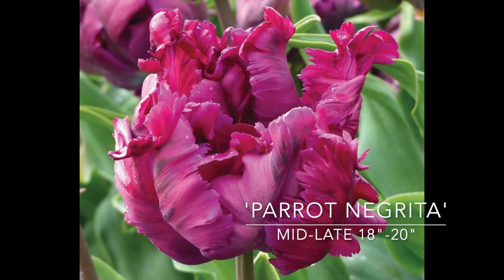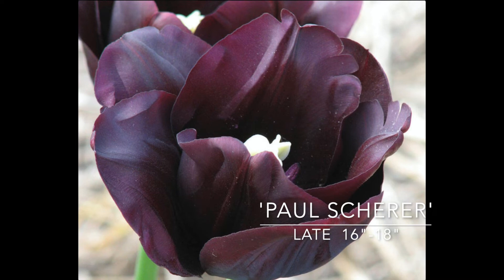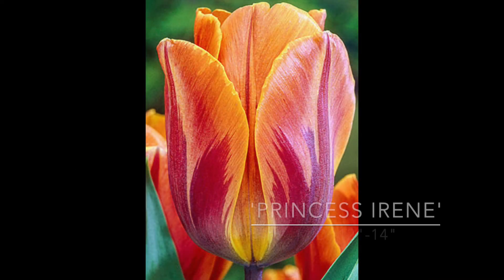Triumph Negrita is now also available as a parrot with that deep reddish purple with green brush marks on the petals. It opens a little earlier than other parrot varieties — 18 to 20 inches, mid to late spring. Next up is Paul Shearer, and this is so dark — it's one of the darkest around, maybe even darker than Queen of Night. Would be gorgeous with white, yellow, or pink flowers — 16 to 18 inches tall, late spring. Princess Irene is a Triumph Tulip with really beautiful orange petals brushed with purple coming up from the base. This would look gorgeous with some dark purple flowers. It's a mid spring bloomer, 12 to 14 inches tall. Very beautiful, mixes well with lots of different other tulips.